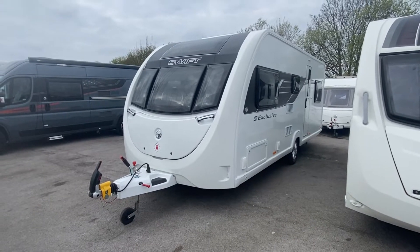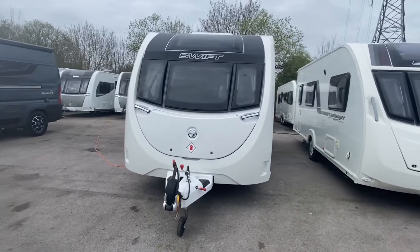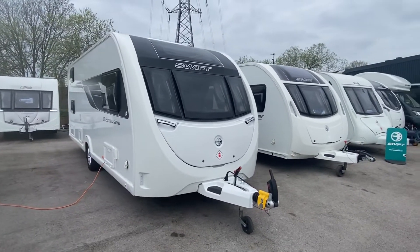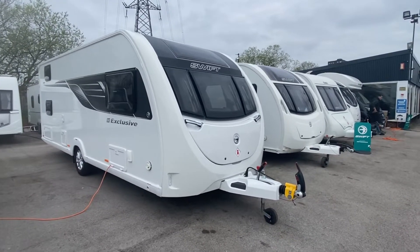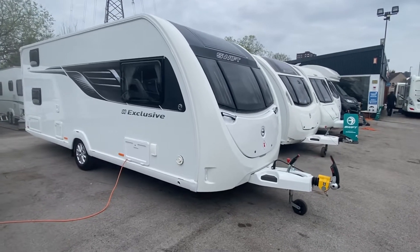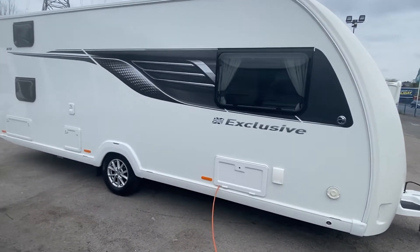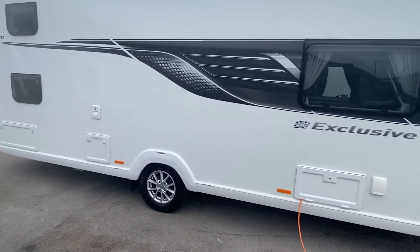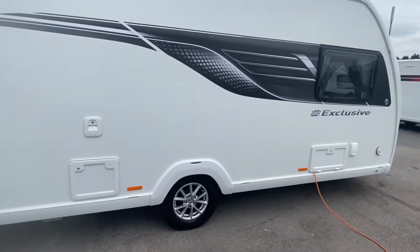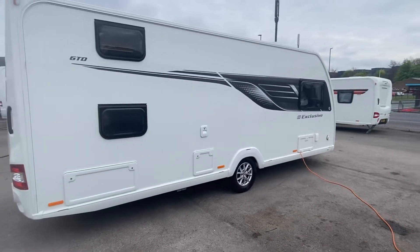Good morning caravanners and campers! I am Sam, Sam the Caravan Man, and today I want to introduce this 2021 Swift Exclusive 6TD. It's quite a rare caravan at the minute, and there's a reason for it because the layout is absolutely fantastic — literally immaculate condition. It's an Exclusive, which is a special edition on the Sprite Major 6TD.